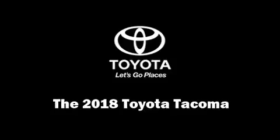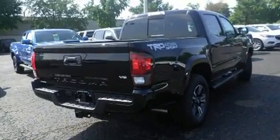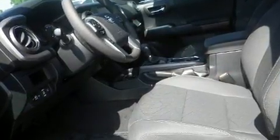Experience driving perfection in the 2018 Toyota Tacoma. This 4-door, 5-passenger truck is waiting for you to take home. Smooth gear shifts are achieved thanks to the 3.5-liter six-cylinder engine, providing a spirited yet composed ride and drive.